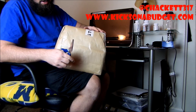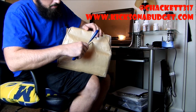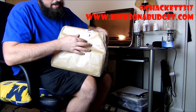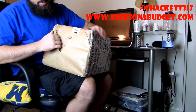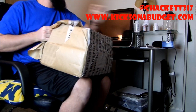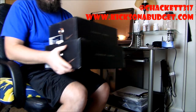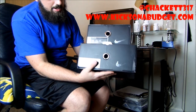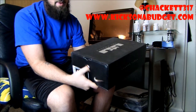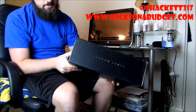Anyway, unboxing — this came from Sneaker and Stuff, which is an overseas company. Let me get this open for you guys. I actually got a really good deal on both these shoes. These are both LeBrons. The first one, I believe, is on the website for $105, which is crazy.